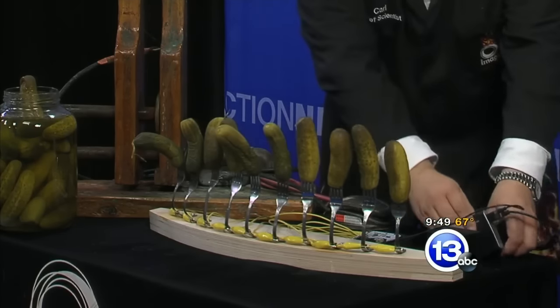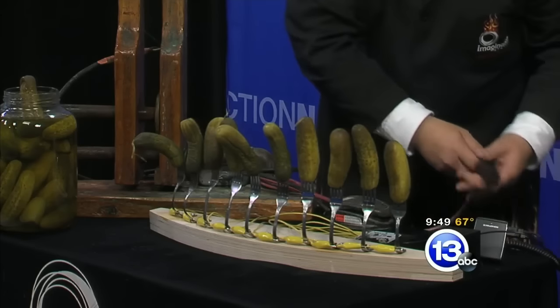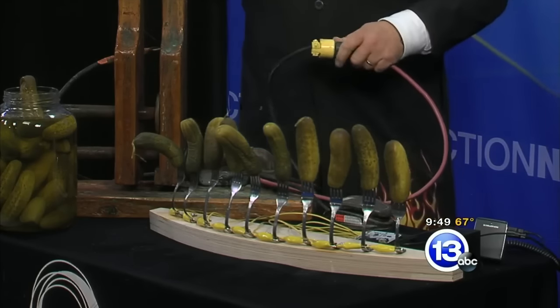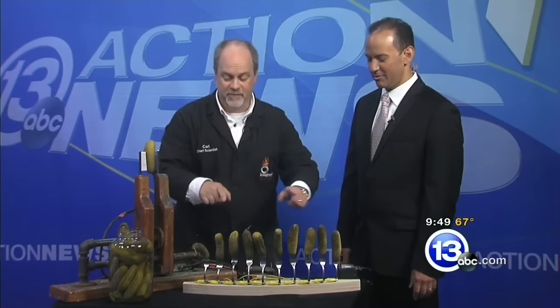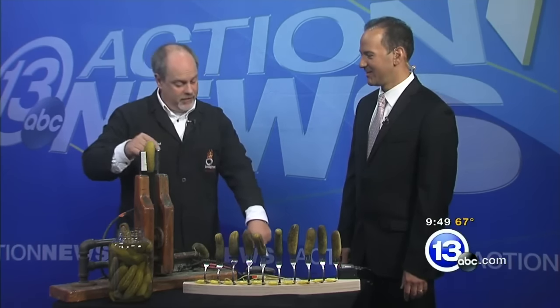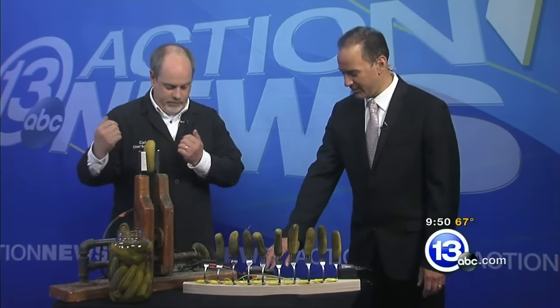Another thing that we like to do at the Science Center that is a little bit more fun is take a pickle — and this is one you're not going to want to touch. You're not going to want to do this at home. Come to the Science Center. This pickle — hit that button there, Tony. Just push down and hold it down.